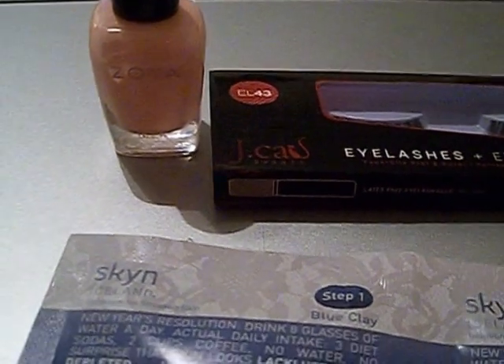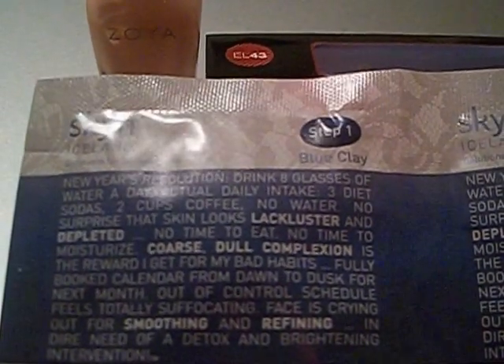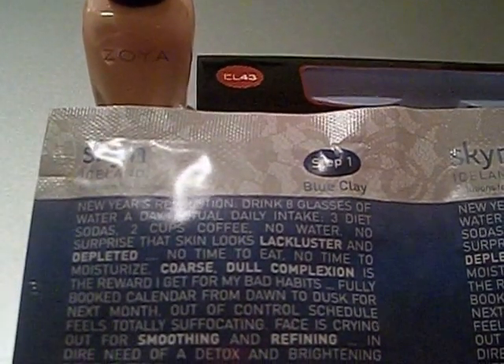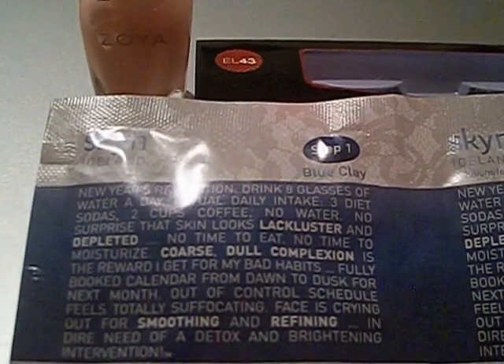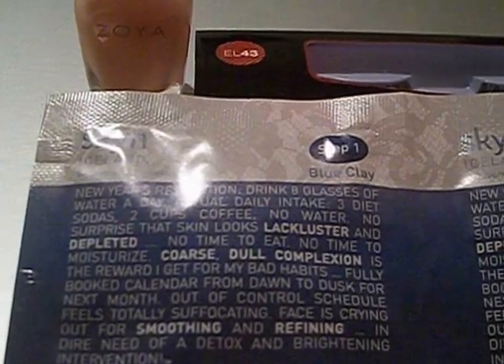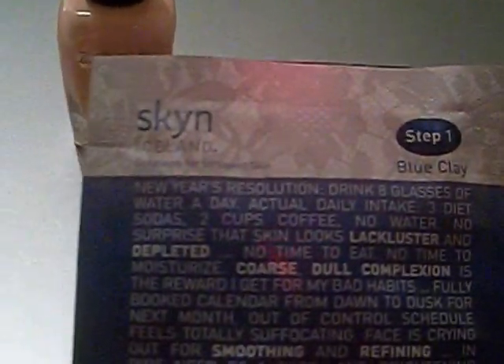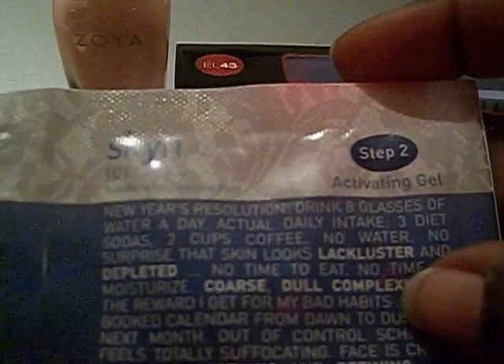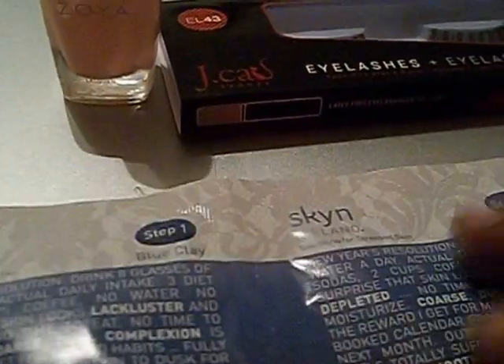Then we received a clay mask. It's supposed to rejuvenate your skin and take the dullness out, because they say a lot of people aren't taking care of their skin — there's dryness, not drinking enough water. With our busy schedules, we're not taking proper steps. So they're giving us step one, which is the blue clay mask, and step two is the activating gel. I'll definitely try this out because I love spa-type treatments on my face.